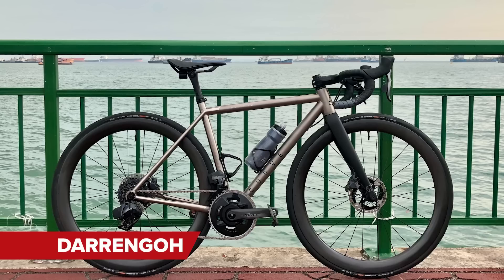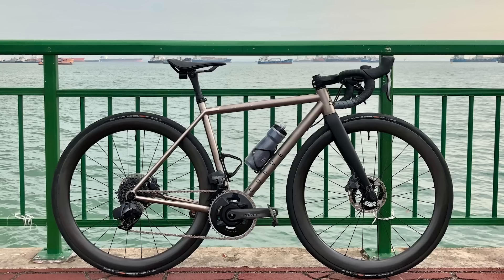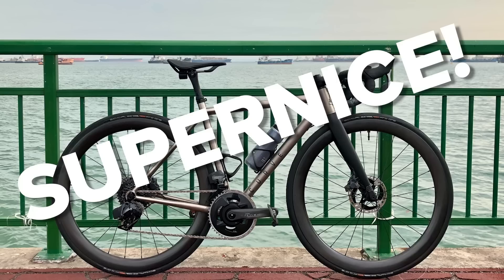It's now time for the Bike Vault — you upload pictures of your bikes to the GCN app, and we judge them as nice or super nice. First up: Darren Goh with a Curve Belgie V3 titanium gravel bike photographed at the Jetty in Singapore. Beautiful titanium frame with a carbon fork, tires lined up nicely, SRAM Force groupset — though controversially paired with Shimano XT rotors. We're both going super nice on this one.